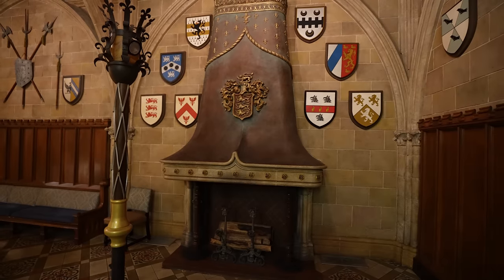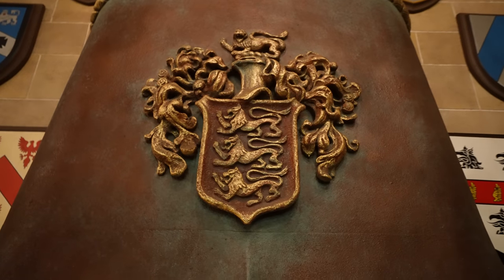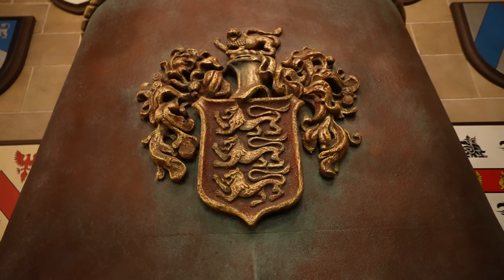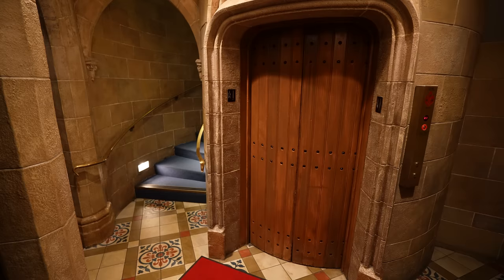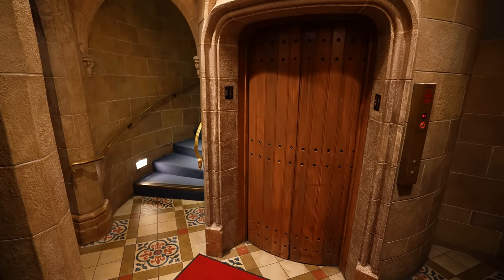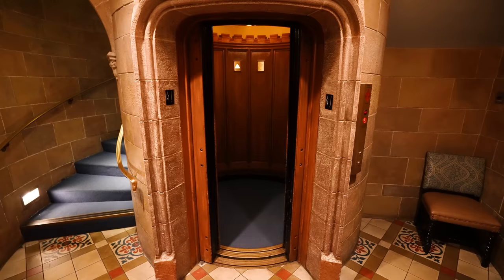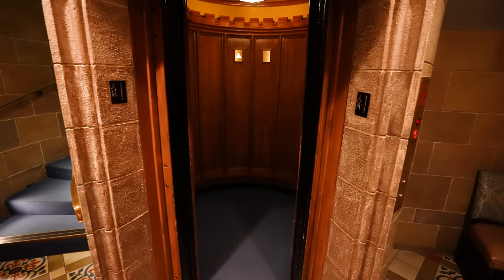Madeline also tipped us off that all of the coats of arms that you're going to see inside of this room, they all represent the families of the Imagineers who helped design and create this experience in there, which was really cool. After you meet Cinderella, you can either take the stairs up or the elevator. If you do take the elevator, you'll notice it's going to be round. Madeline let Craig know that it's a circular elevator because it accommodates Cinderella's gown in there. So that's why it's circular.